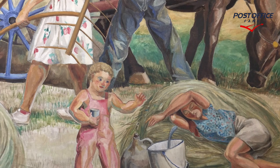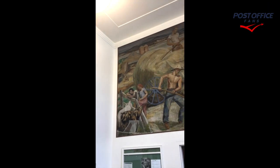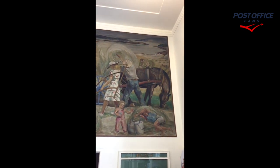Here we're seeing close-up views of the mural, and this is a short video clip inside the lobby of the Monticello Indiana Post Office building panning from left to right.